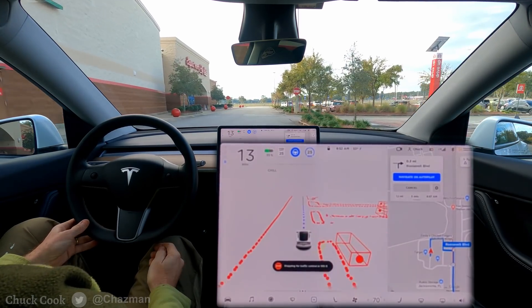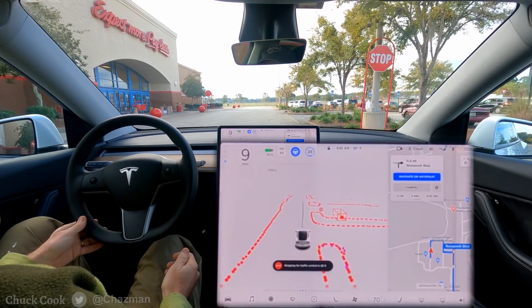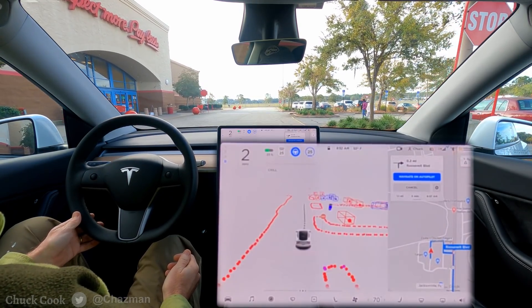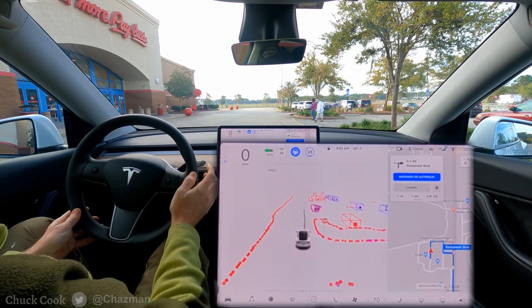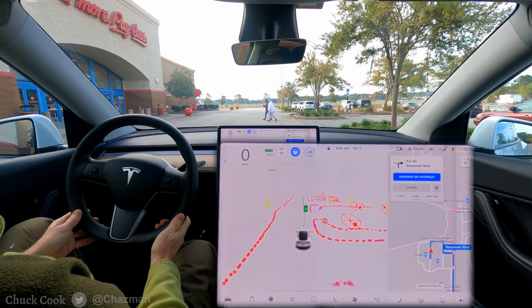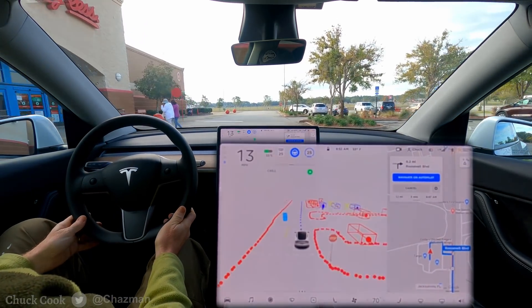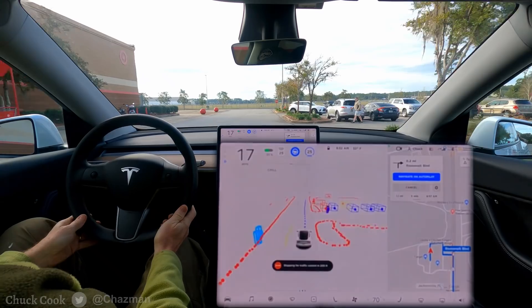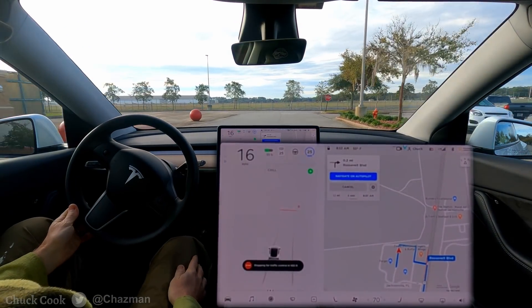One thing I'm noticing right off the bat is the speed limit inside the parking lot is set at 25 miles an hour, which is quite a bit. There are a couple of pedestrians here that it's waiting for, and another pedestrian perhaps coming — but it jumped immediately and I had to disengage.